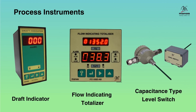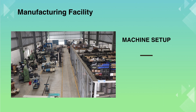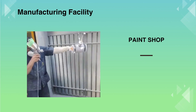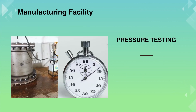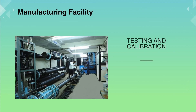Here are some of our other process instruments. All these products are manufactured at our Pune, India factory. Our products are compliant to EMI and EMC as per EN 61326-1:2013. The manufacturing facility includes machine setup, welding setup, paint shop, material testing including radioactive contamination testing, pressure testing, electronic assembly, and testing and calibration.